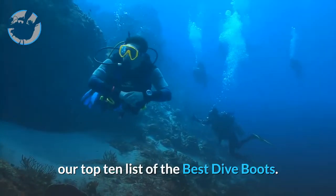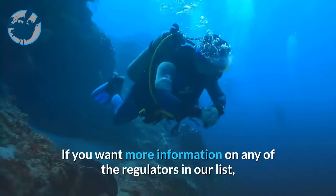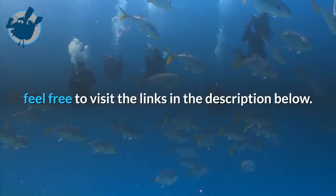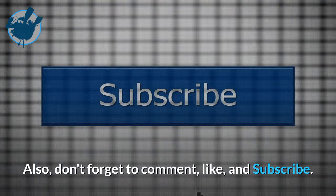There you have it, our top 10 list of the best dive boots. If you want more information on any of the boots in our list, feel free to visit the links in the description below. Also, don't forget to comment, like, and subscribe.